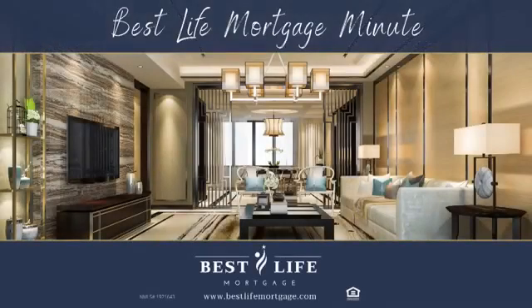Welcome to Best Life Mortgage Minute, where you'll discover insider secrets on how to save time, energy, and money when buying, selling, refinancing, renovating, and maintaining your home. This episode is brought to you by Best Life Mortgage, your trusted source for home loans with heart. Here's your Mortgage Minute.